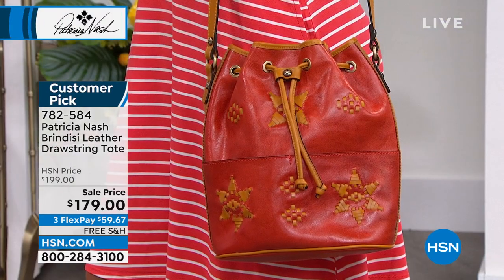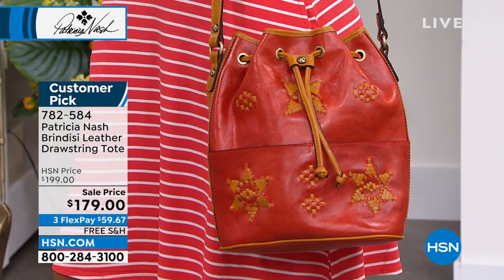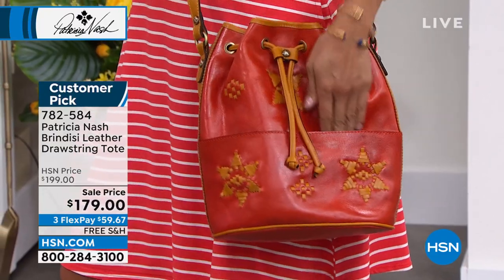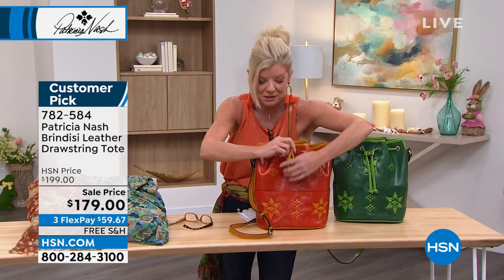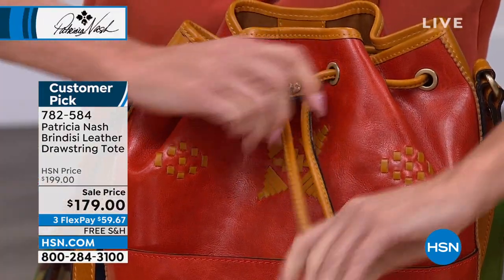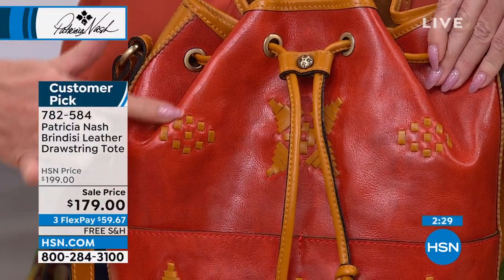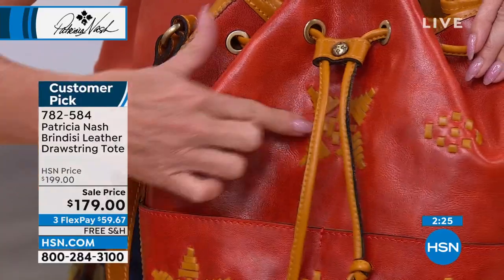I had a bucket bag — it wasn't leather — but honest to goodness, my favorite bag. Even that bag, I would have a hard time opening up the closure. I want to point this out: these are the differences in what Patricia brings, with the craftsmen and everything done by hand. It's describing how much time and effort and how tedious that process is.